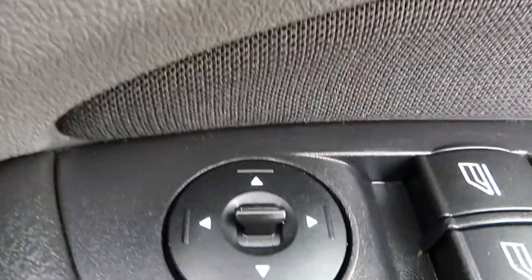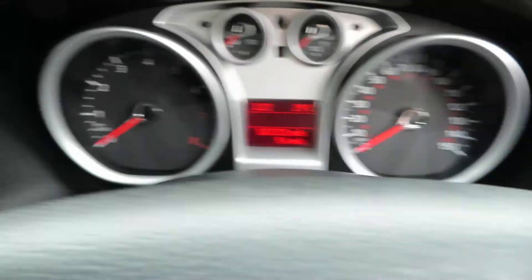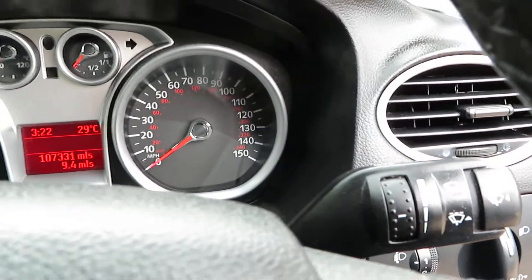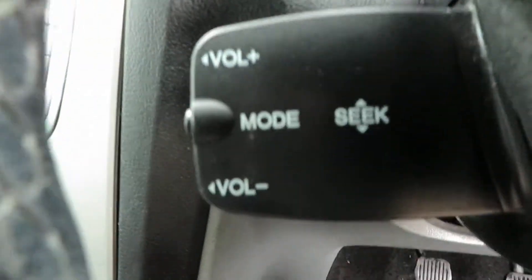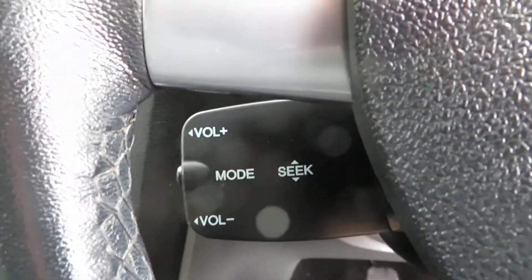On the door you've got your electric mirrors and your electric front windows. You've got stalks behind the steering wheel for your lights, your indicators and your washers — intermittent washers as well on the front. And then your stereo controls — hand controls for your stereo there behind.